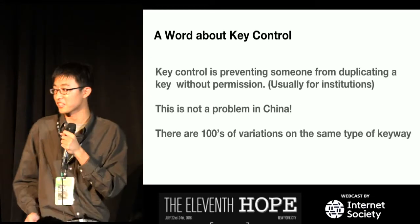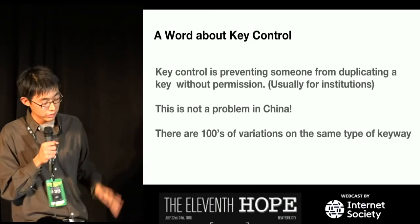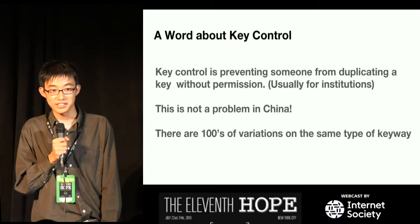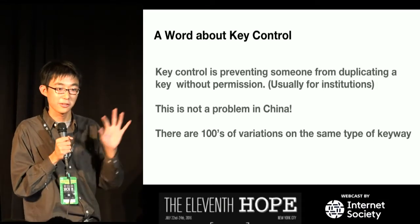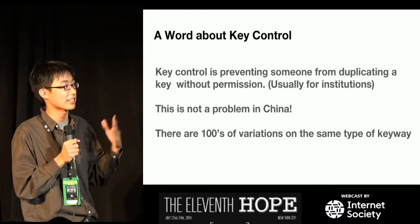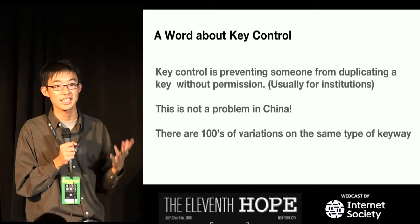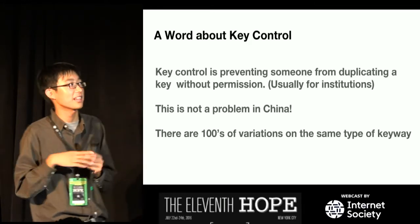A word about key control. This is a big thing in America, but not so in China. Key control is preventing someone from duplicating a key without permission. In China this isn't a problem because there are hundreds of variations of the same keyway. A locksmith will only have one or two blank types, so the rest you can't copy. This is why when you buy locks in China you get six or seven keys with the lock — they know you probably can't duplicate it.